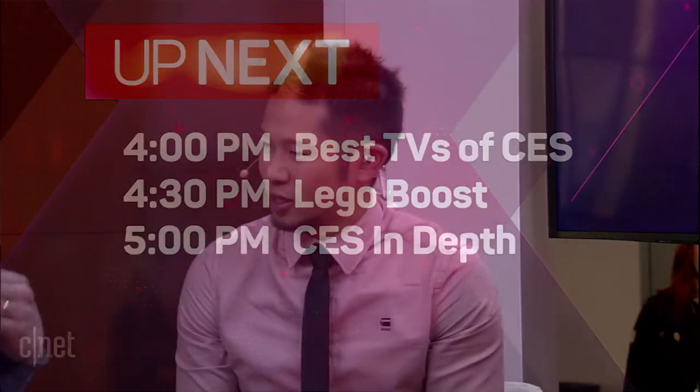Welcome back to the CNET Stage at CES 2017. I'm Brian Tong and with me is the handsome David Katzmeier. He reviews TVs and among other things has obviously been super busy this entire week. What we're here for — we're talking TV shows and really we want to talk about what you love.